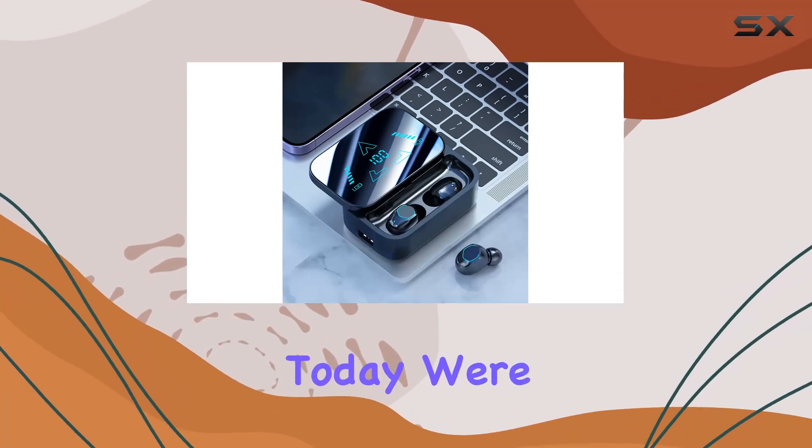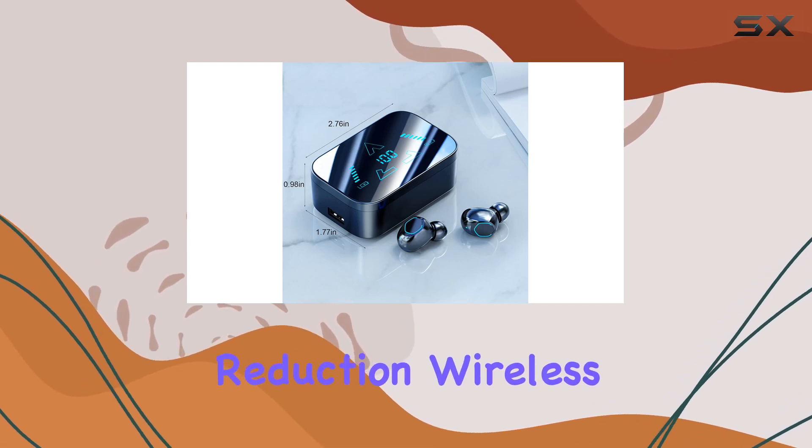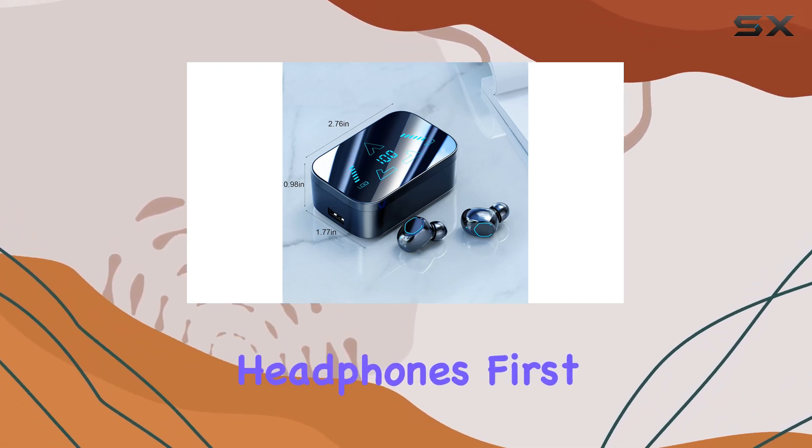Hey everyone! Today we're diving into the world of audio with the Taplu Noise Reduction Wireless Bluetooth 5.3 Headphones.